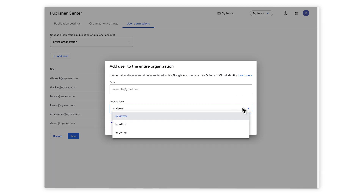You can grant viewer, editor, or owner access for your entire organization or a specific publication. If you grant access to an entire organization, that access will apply for all of the publications in that organization. Now, let's talk about how to brand and customize your publication's appearance in Google News.